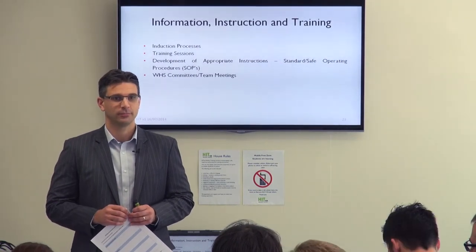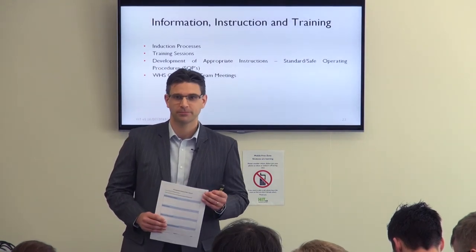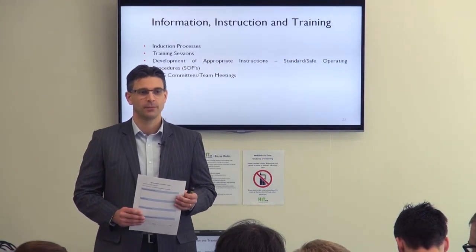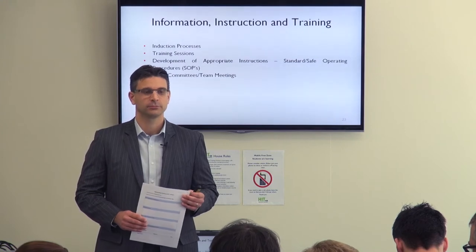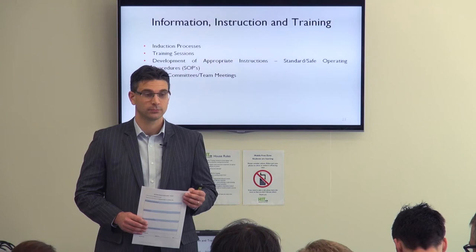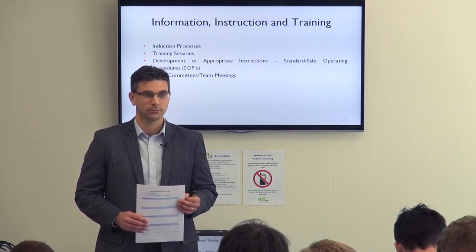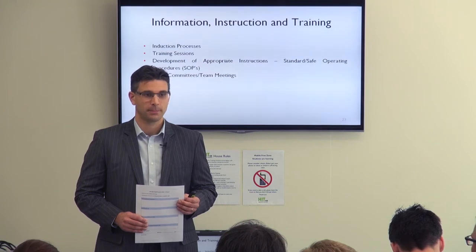Group number two had the example of lifting drop boxes from gaming machines. The components of the task are lifting the boxes, possibly transporting them, and counting the coins inside. Possible hazards include bending over, lifting a heavy object, dropping a heavy object, and security hazards if doing it while the venue is open.